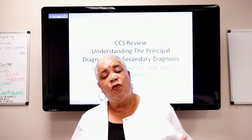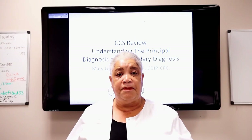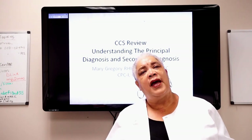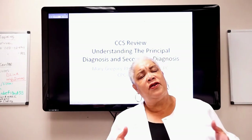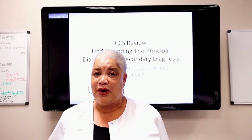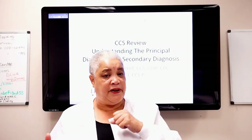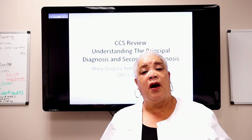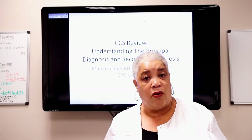When you come to our CCS prep, we do not teach you how to code — you should already know how to code. We are here to undergird you, to remind you of things you may have forgotten or never coded. If you're an outpatient coder, you may never have dug into principal and secondary diagnoses, but you have a good understanding of guidelines and you already know how to find a code. That's why our CCS prep is generally only about two days.